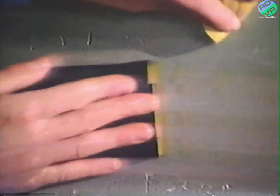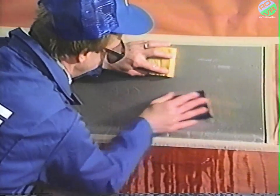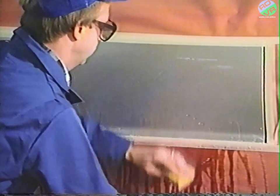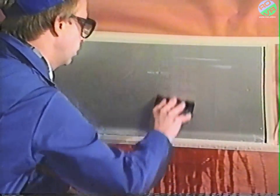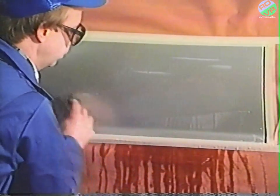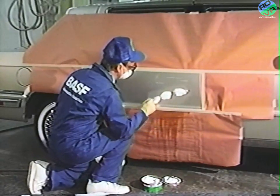Keep the surface and sandpaper thoroughly wet. Lightly sand the scratch using even pressure and back-and-forth strokes. Squeegee and sponge the water and residue away frequently to see if the scratch is still visible. Keep the area flooded with water. Repeat the light, even sanding until the defect has been totally eliminated. Be careful not to sand through the clear coat to the base coat. When sanding is complete, the area should have a uniform dull finish.